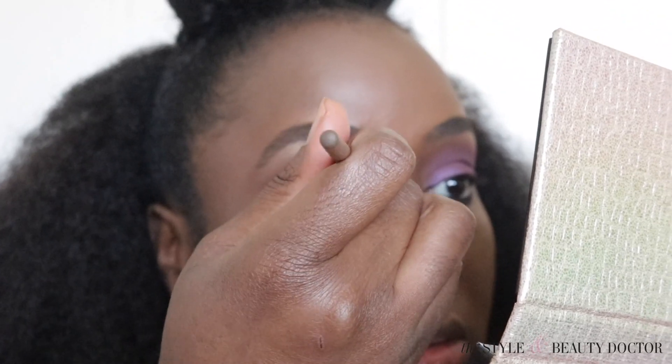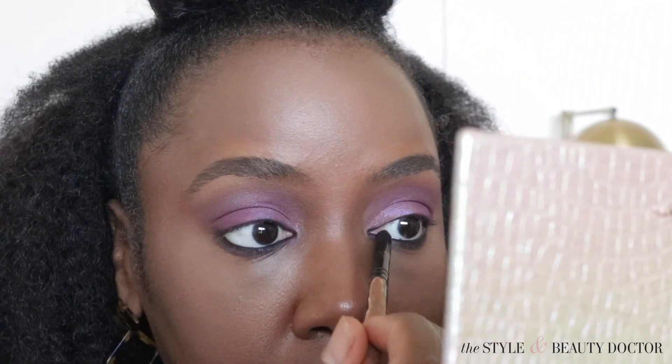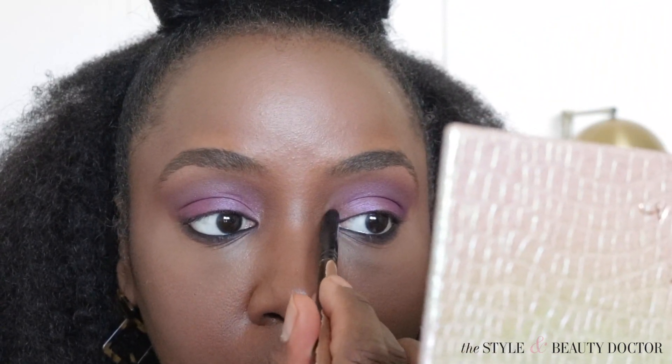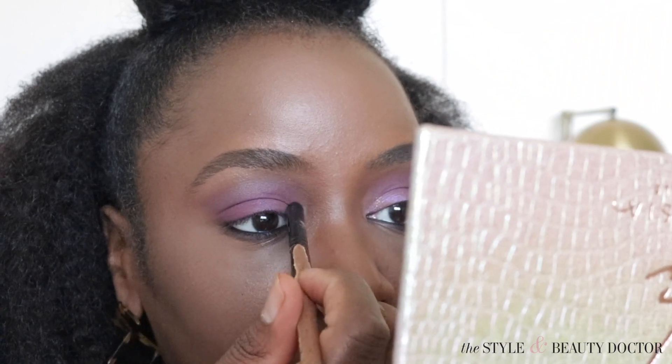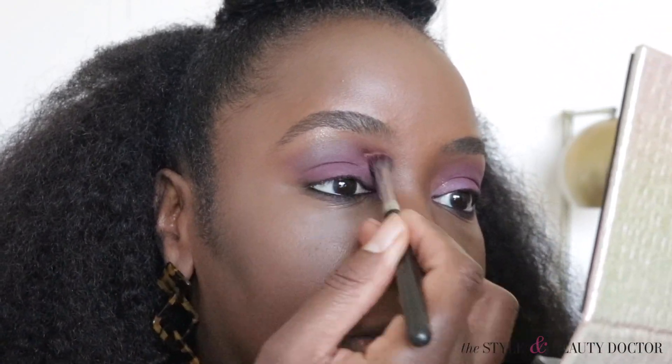I'm gonna blend that a little. I don't typically do an inner corner highlight, but let's try a little bit because I have big eyes. I don't think I need to do a look with trust issues where it's just the glittery shade on my lid - I feel like trust issues can be a really nice night out, special occasion look as well.